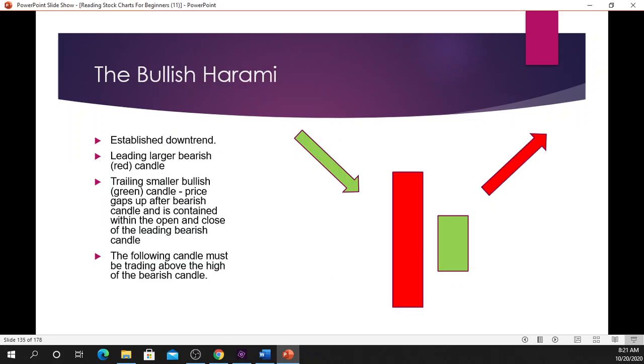Let's take a look at the bullish harami. In order for this to be considered a bullish harami pattern, it must be at the bottom of a downtrend. The leading candle must be a large red candle, or what we call a large bearish candle. The following trailing candle must be a small bullish green candle.